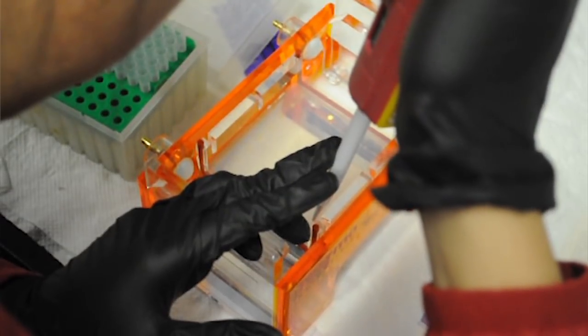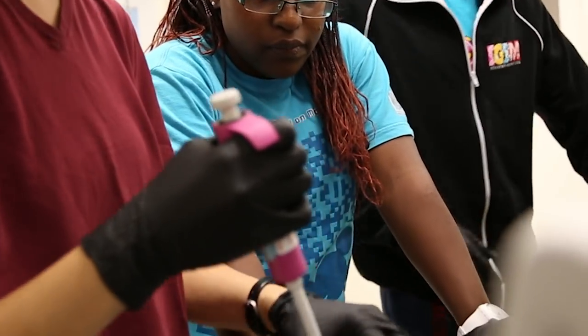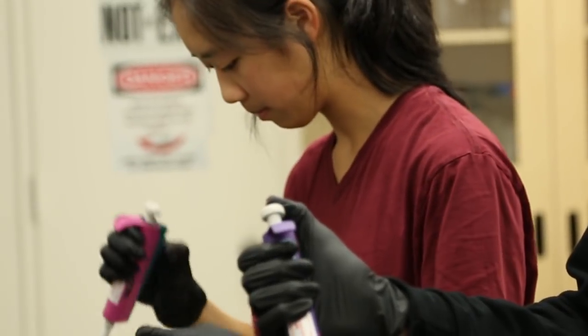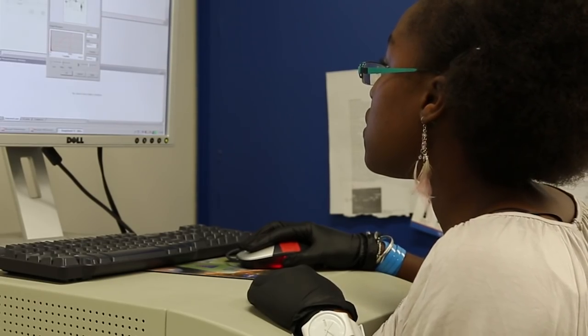iGEM and synthetic biology in general has this art-like character where the possibilities are endless. iGEM has really helped me put failure in perspective. When you read about science, it's usually 'we discovered this, we made this' — but behind the scenes, there's actually a lot of failure that goes on. iGEM has taught me to take those failures and make something out of them.